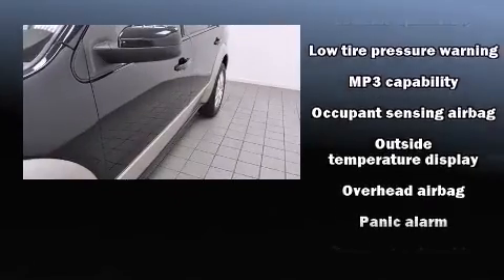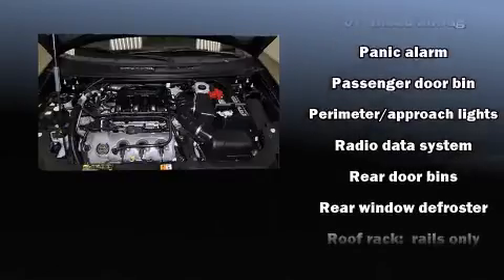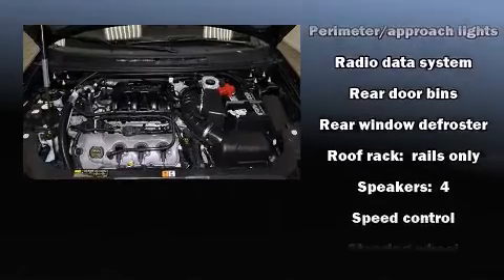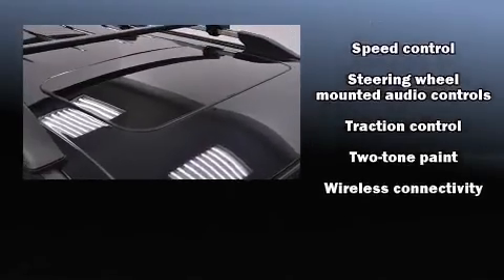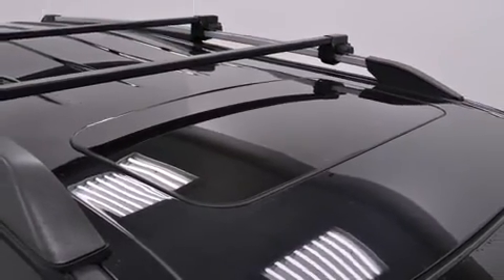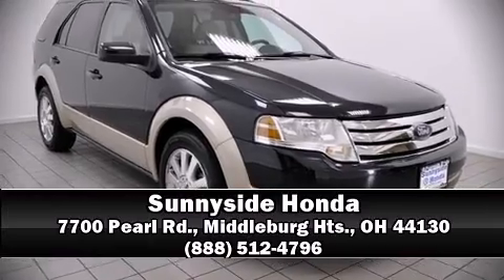In the event of a rollover collision, side curtain airbags provide additional protection for outboard seated passengers. A Carfax History Report provides you peace of mind by detailing information related to past owners and service records. Please don't hesitate to give us a call.